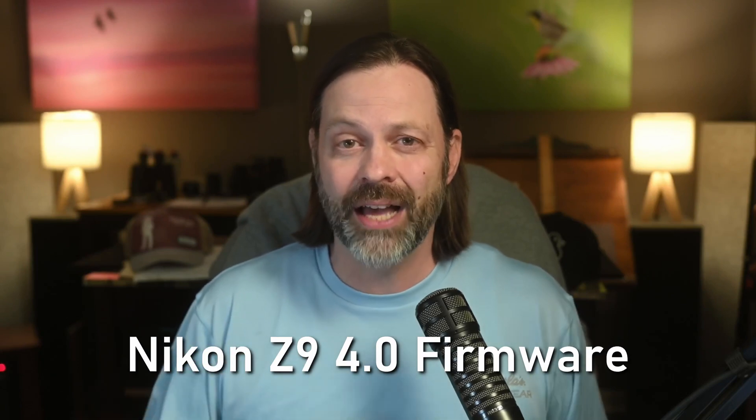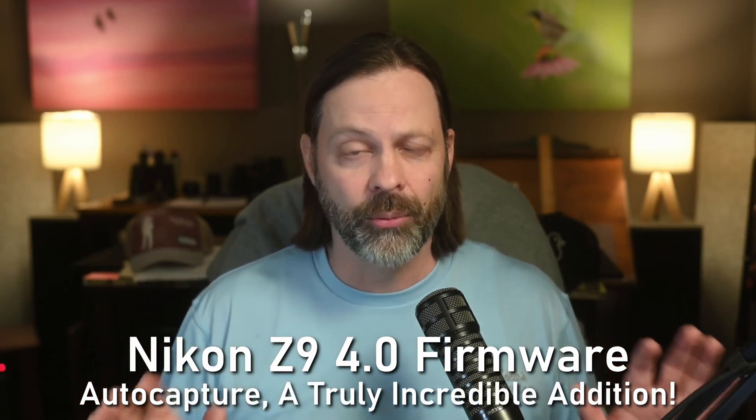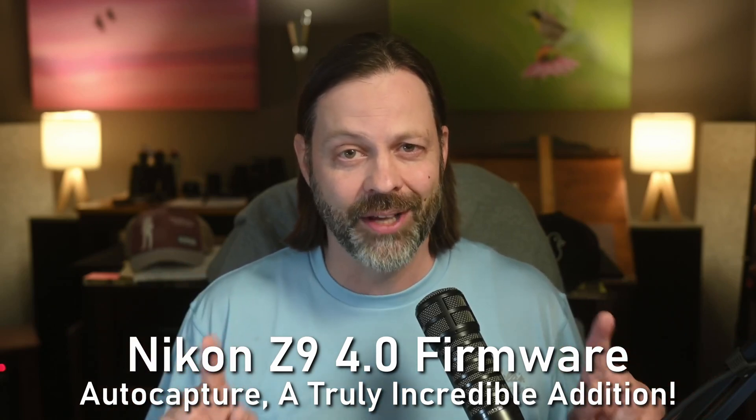Hey everyone, welcome to Wildlife Inspired. I'm your host Scott Keyes and today I want to talk about the new Nikon Z9 firmware update 4.0 and one of the truly incredible features that is part of this update for wildlife photographers and others. Stay tuned to find out what that is right after this.